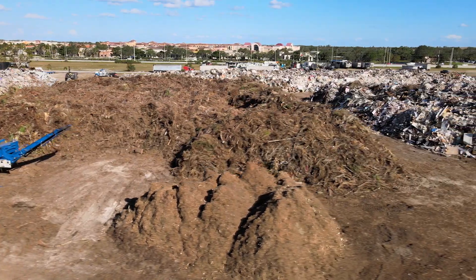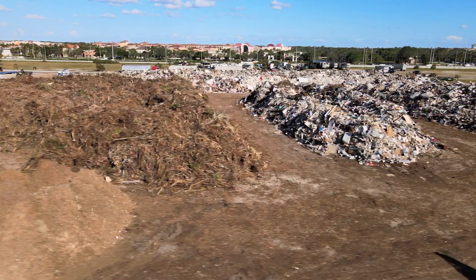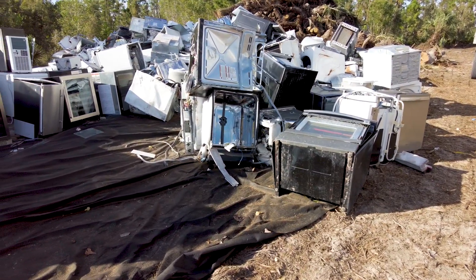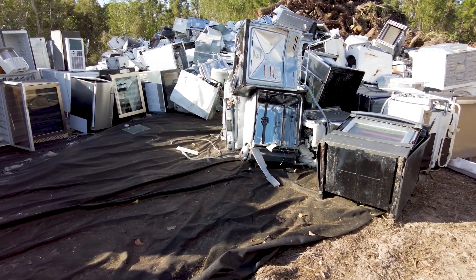Each site separates storm debris into five piles: vegetative debris, construction and demolition (C&D), appliances and white goods, electronics or e-waste, and household hazardous waste.